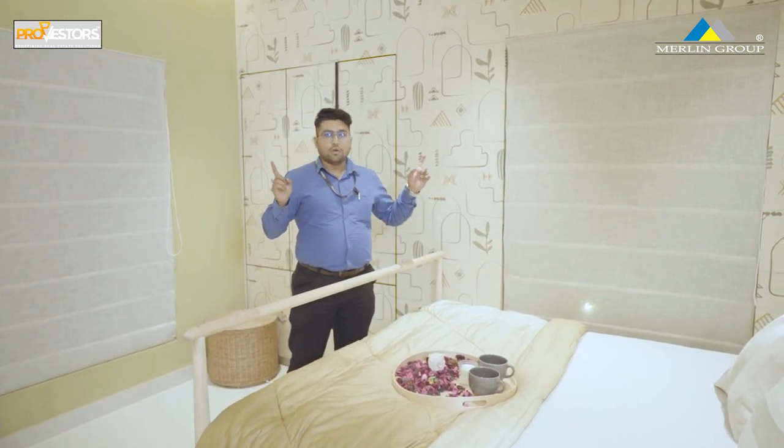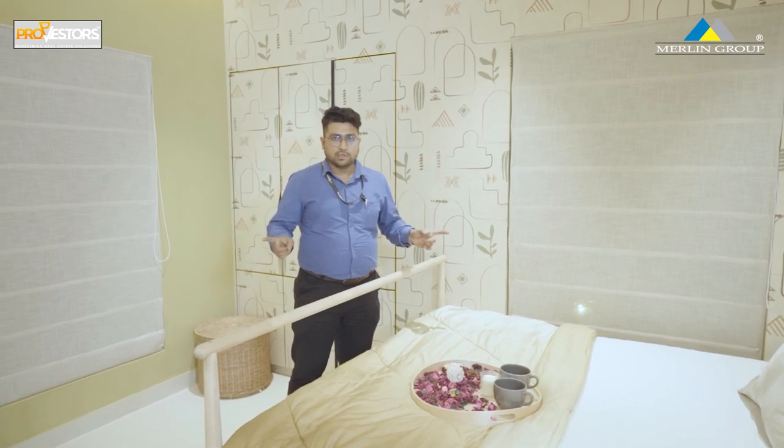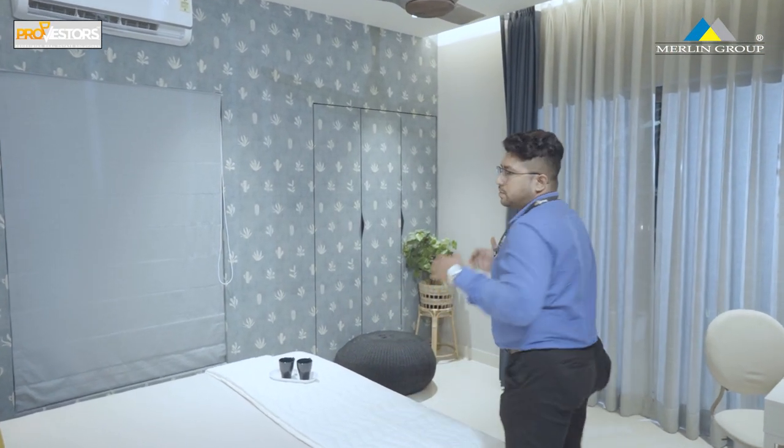We have a master bedroom with a window. We have a 2nd bedroom and another master bedroom of 12x11 feet.